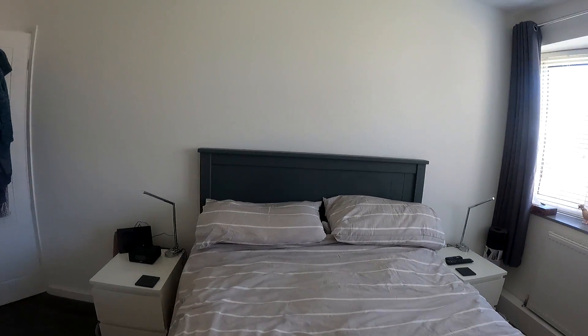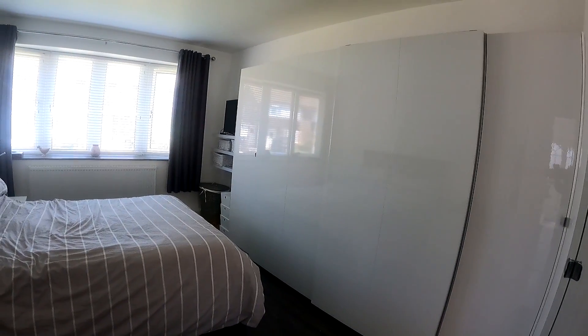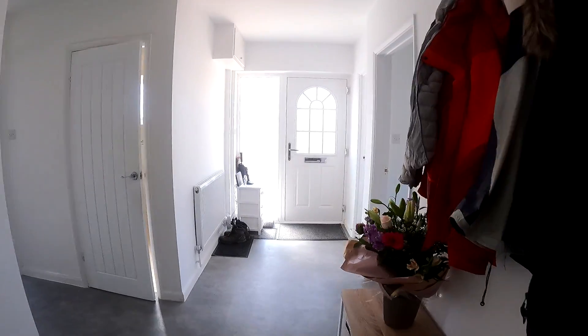This bungalow has been extended to the rear, and you've got a really nice amount of space here, including the shower room, the lounge diner, the kitchen, a fantastic size garage, and the garden is just immaculate.